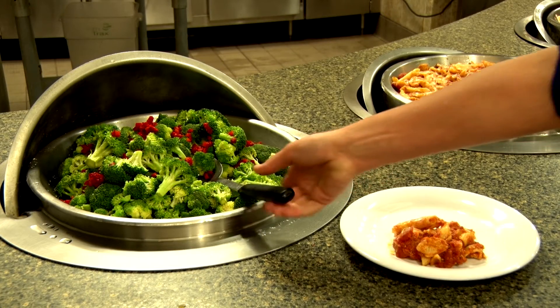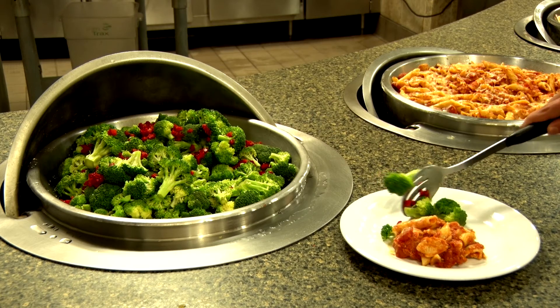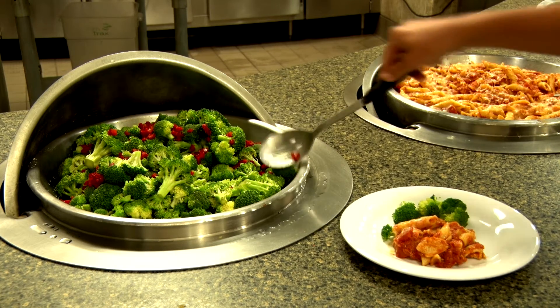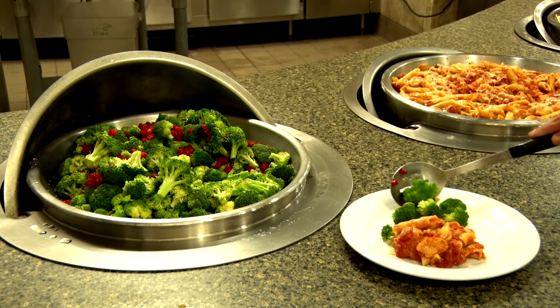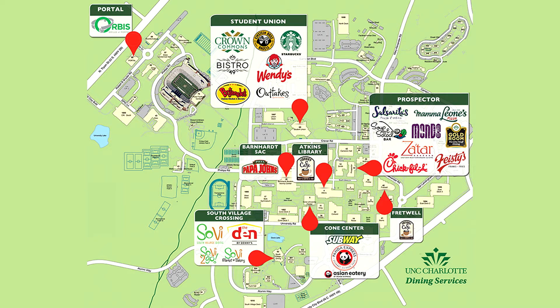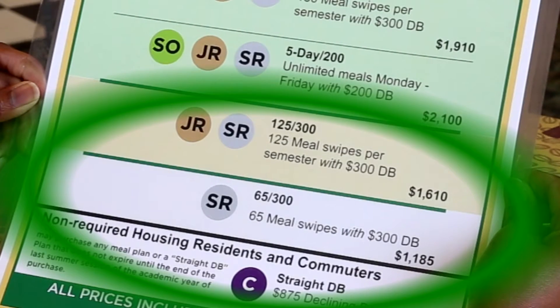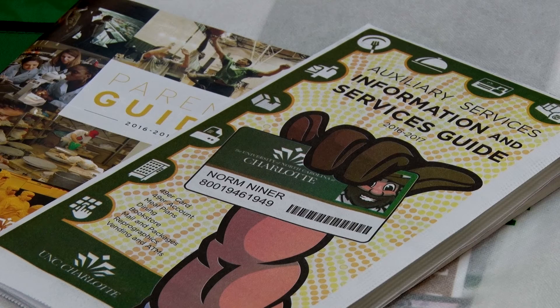Both of the meal plans offer advantages. They assure your student that they can eat throughout the semester and will have a variety of nutritious choices in portions of their choosing. UNC Charlotte has 27 dining locations with breakfast, lunch, dinner and snacks, including homestyle fare, vegetarian and vegan choices and several popular national brands. There are also meal plan options for upperclassmen and commuters too. More information on these plans can be found in your packet.